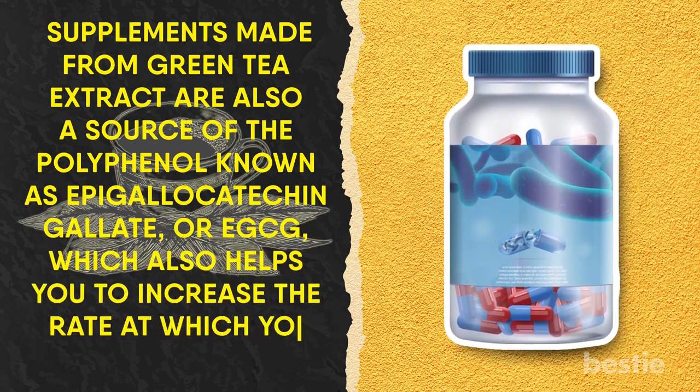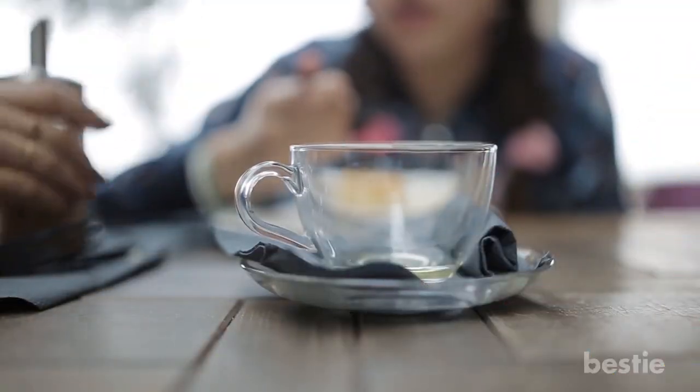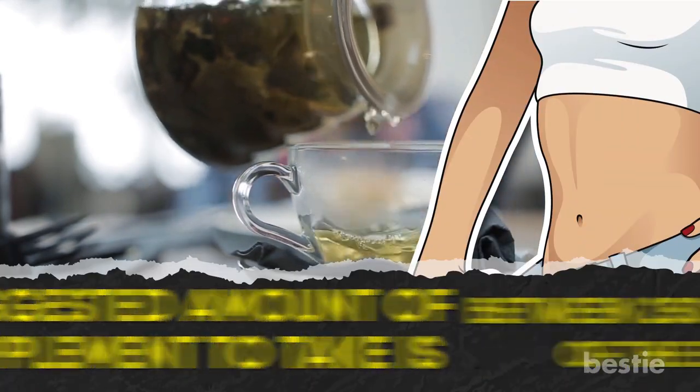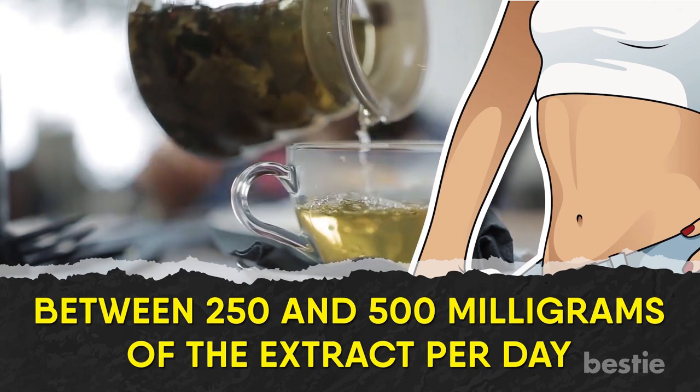To maximize on the benefits that green tea extract can have on your weight loss, the suggested amount of the supplement to take is between 250 and 500 mg of the extract per day.